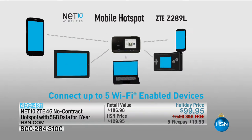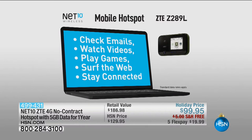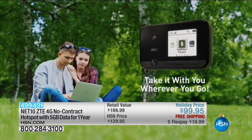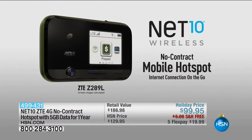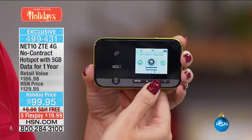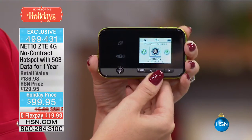If you've ever tapped into Wi-Fi at a hotel, airport, or coffee shop — it's not secure. Those are open networks where people with some tech savviness can access your private information. If you're doing your banking over open Wi-Fi, it's not safe. You can password-protect your hotspot so no one else can get in — take it with you everywhere. It's about the size of a deck of cards.